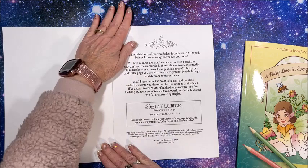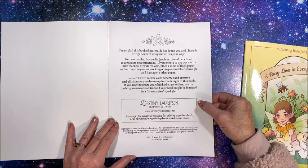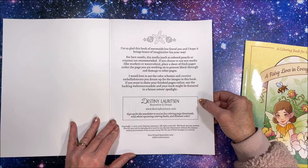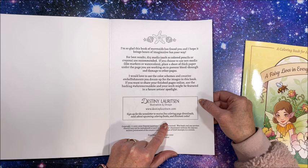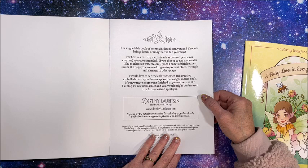It says, 'I'm so glad this book of mermaids has found you and I hope it brings hours of imaginative fun your way.' And then it talks about color schemes and media that would work in here. She does have a website, destinylauritsen.com. Not quite sure if this is a person or a company — so many of them sound like a person's name and it's not. It's a company: Destiny Lauritsen Illustration and Design.